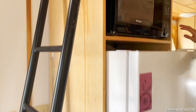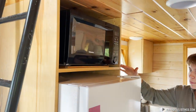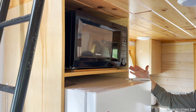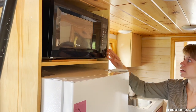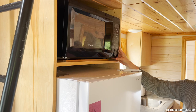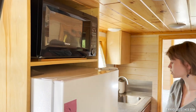Up top we've got a microwave in place. The refrigerator is able to be bolted into the house, so for moving it won't move. The microwave has also got some wedges in place so it won't move during travel, which is good as a safety feature.